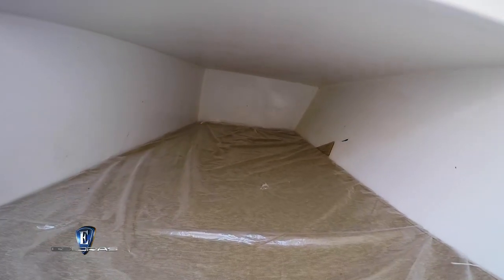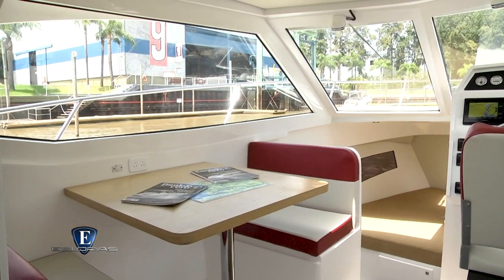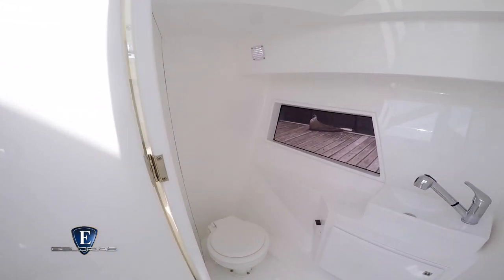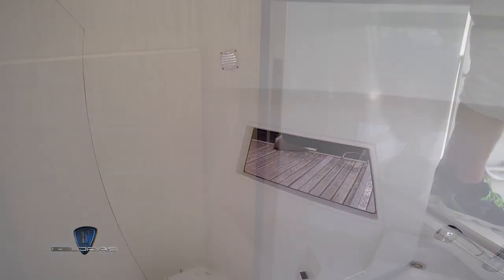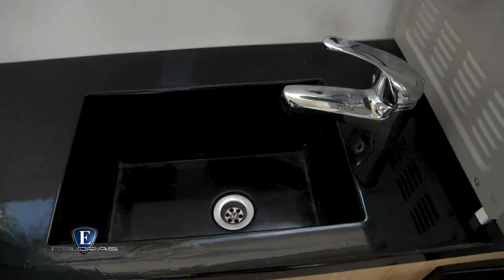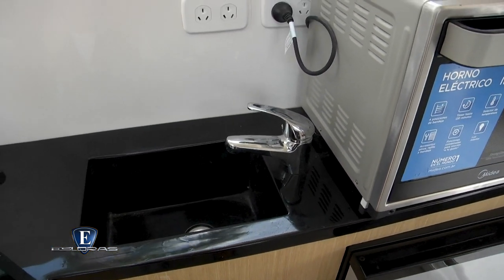La dinette se baja y se hace una cama para dos personas. Tiene un baño muy cómodo para la eslora, con ducha de 1.85 metros al turno interior. Tiene un mueble de cocina con todas las comodidades: heladera, posibilidad de nafe, horno y pileta. Con dos sillones enfrentados para cuatro personas, y la butaca del conductor cómoda con el comando.